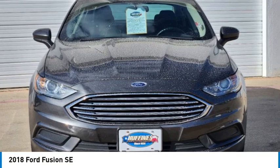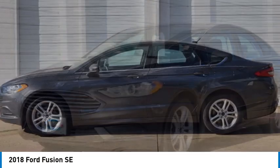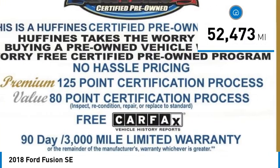Take a ride in the 2018 Fusion. You can have both impressive power and great economy in a Fusion. This vehicle has less than 55,000 miles.